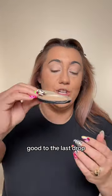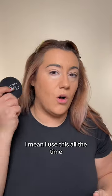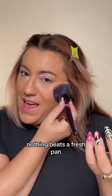When I tell you, I use this good to the last drop — I use this down to the last drop. It's hard to say it's a fave. I mean, I use this all the time, and it was remarkable how it lasted me a solid year from when it first launched and I bought it. I've just replenished. Nothing beats a fresh pan.